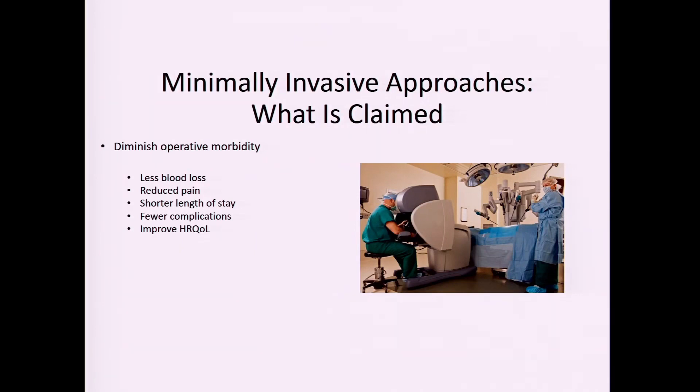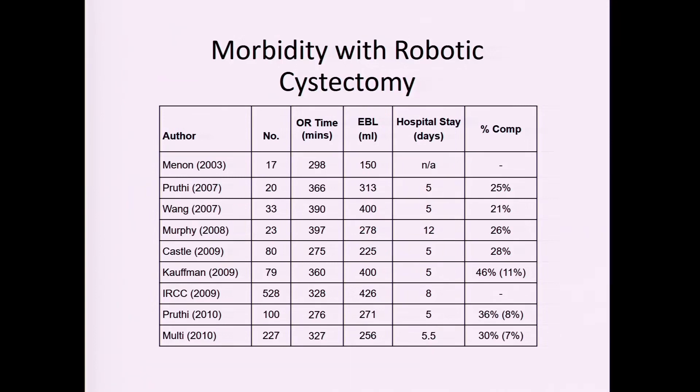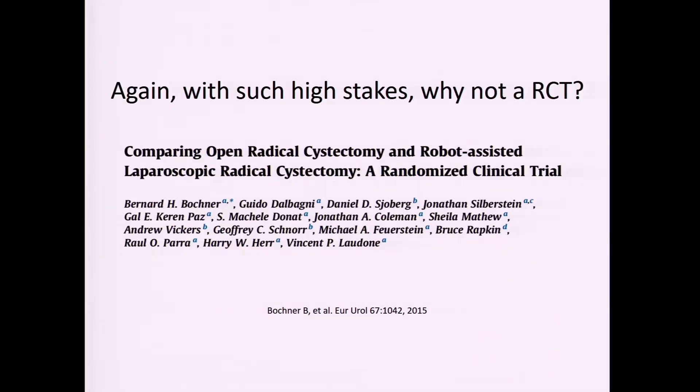With a minimally invasive approach, the standard claimed benefits include less blood loss due to pneumoperitoneum, reduced pain, shorter length of stay, potentially fewer complications from smaller incisions, and improved quality of life with faster recovery. Single-institution robotic cystectomy series show hospital stays of about 5 to 12 days and complication rates ranging from 25 to about 46 percent, depending on how complications are defined.